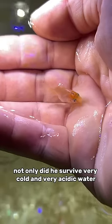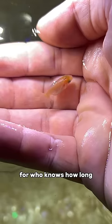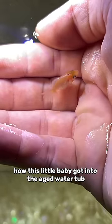Not only did he survive very cold and very acidic water, but he survived the rapid shifts back and forth for who knows how long. I have no idea how this little baby got into the aged water.